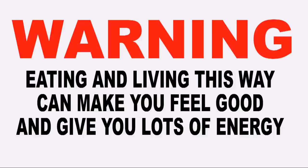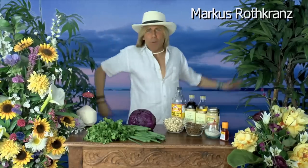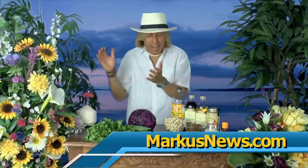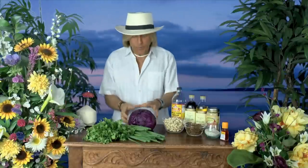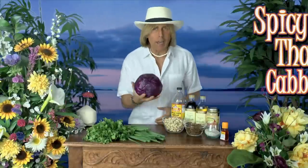Warning: eating and living this way can make you feel good and give you lots of energy. Hey everybody, we're making Thai food today. It's the best tasting food in the world and yes, you can make raw food versions of it. Today's version is spicy Thai cabbage.